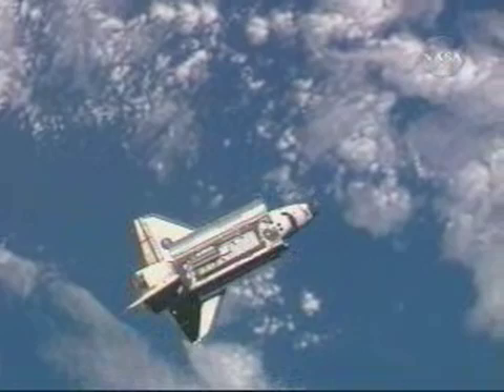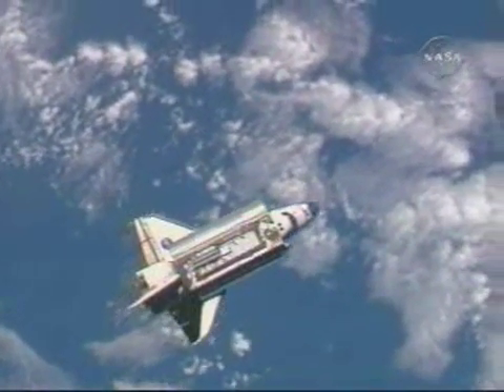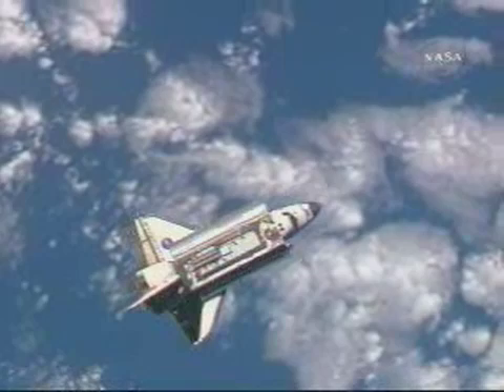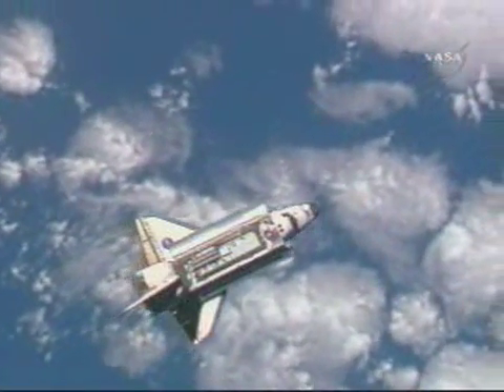Alpha in Houston. Discoveries initiate in the RPM. Two, one, mark. An orbiter is initiating RPM. Discover Houston on a big loop. We copy. RPM initiate.